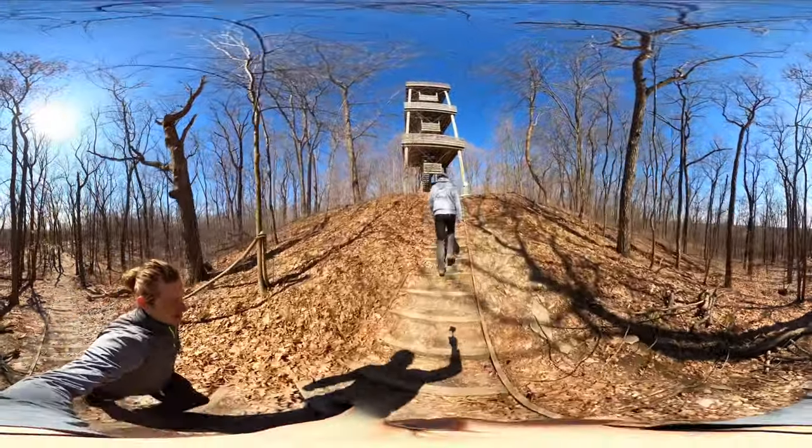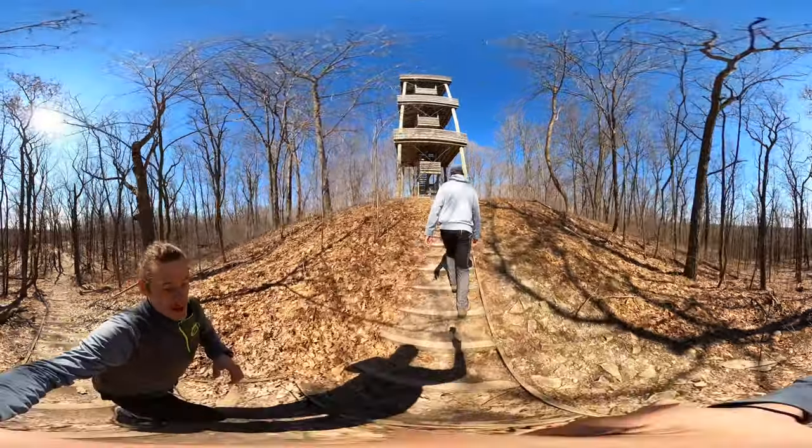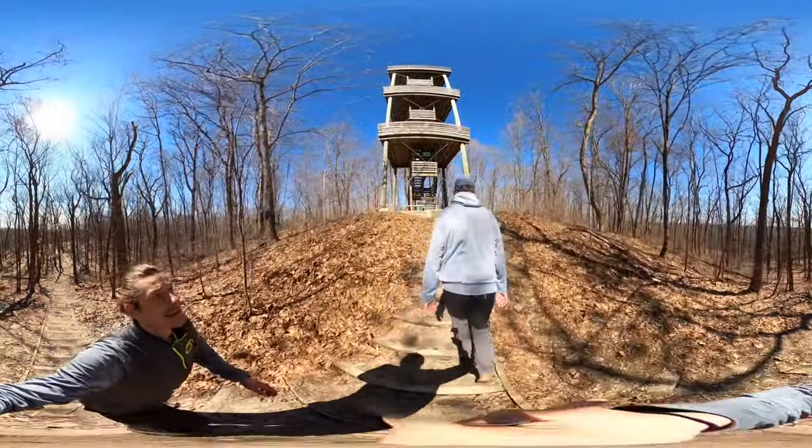So if you're looking for a daytime hike, the Parnell Tower hike is the one.